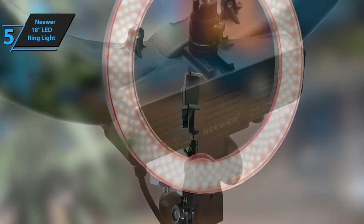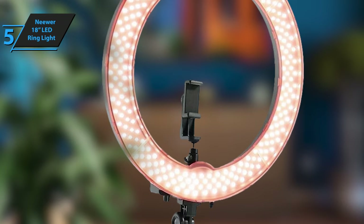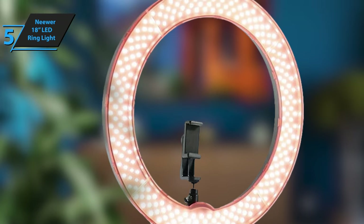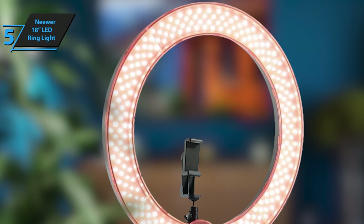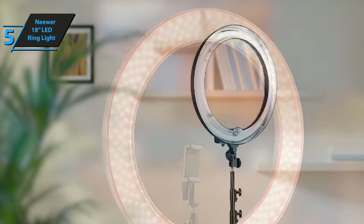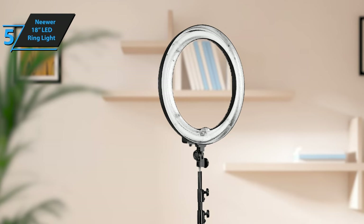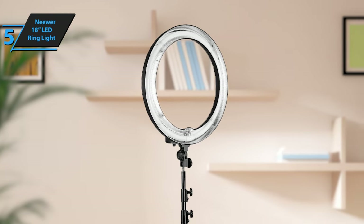The Neewer ring light is ideal for a wide range of professionals and creators, including aestheticians, barbers, makeup artists, and those in the tattoo and eyelash extension industries. It's also perfect for YouTubers, TikTok creators, live streamers, and selfie enthusiasts. We give it a resounding thumbs up.